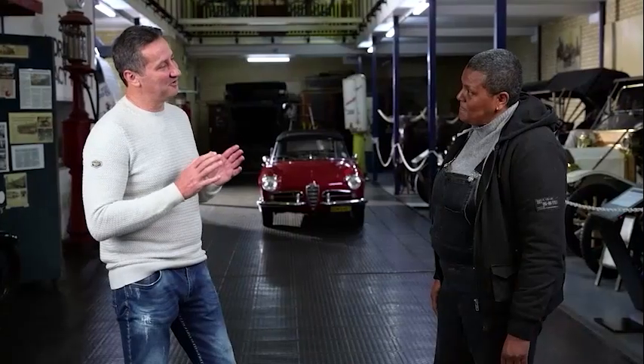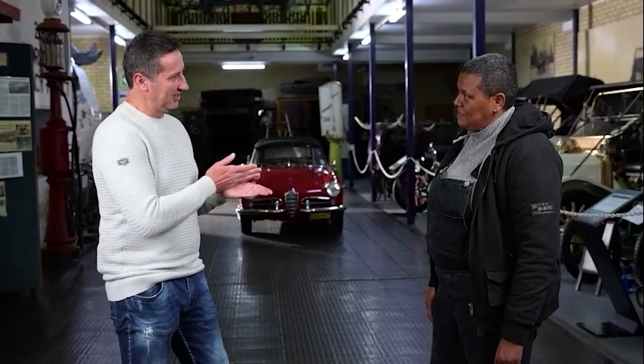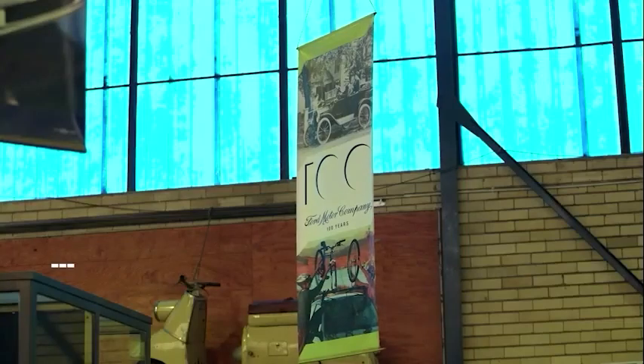What is so clear for me walking around is there's an energy, there's a pride, there's a passion. This museum means a lot to the people involved with it.